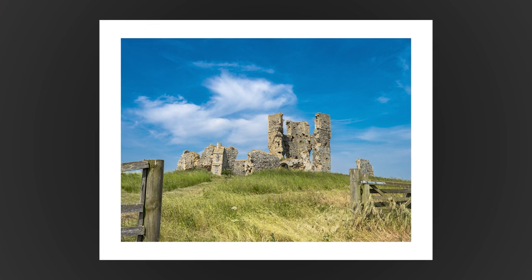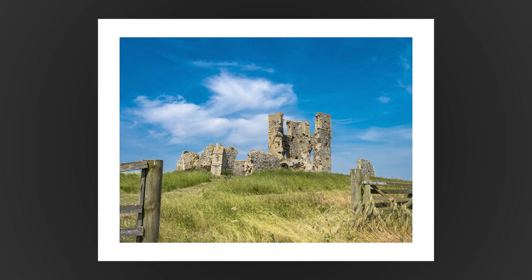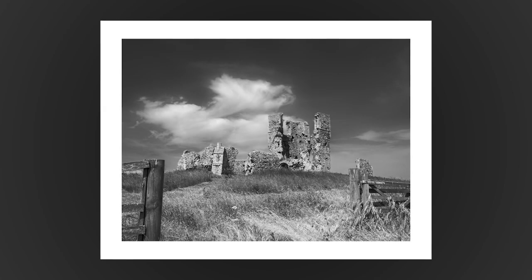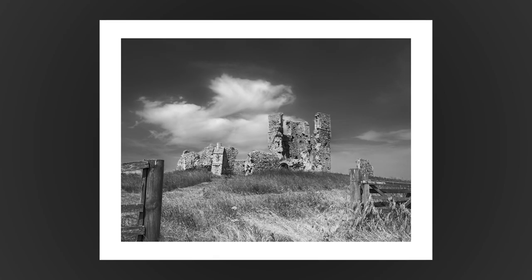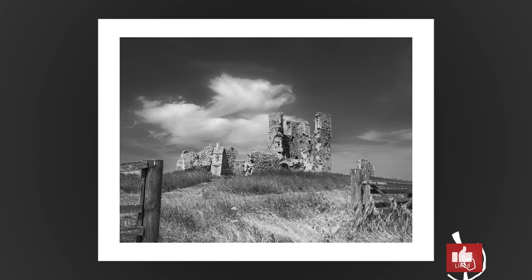There's a certain irony to this I think. To me this is the best shot certainly so far in the video, possibly of the entire trip, but I think it's so much better in black and white. I think this might split opinion — do let me know what your opinion is down in the comments below. Don't forget to click the like button.